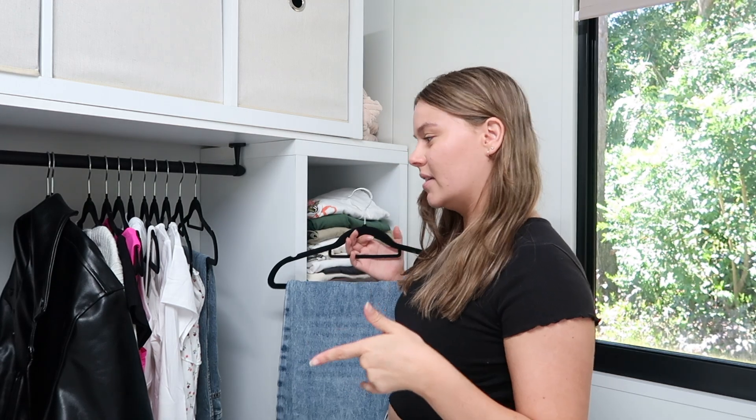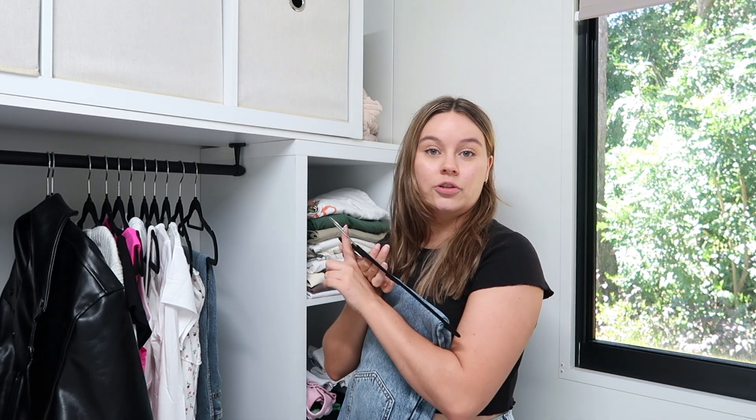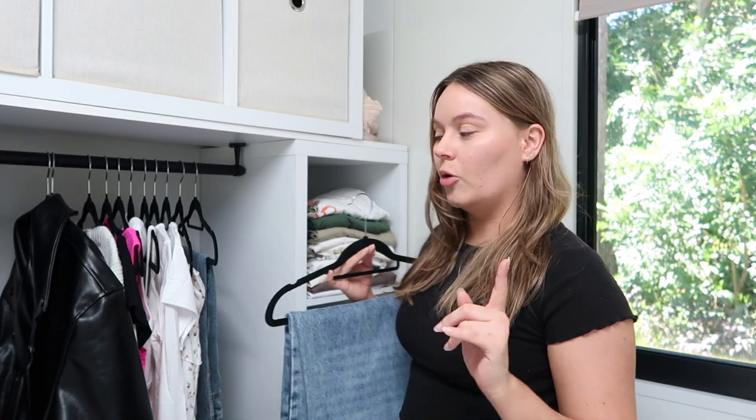Just for reference, I'm usually a size 10 or a medium. Everything here is a 10 slash medium. The Princess Polly stuff I have tried on. I only got the White Fox parcel literally like an hour ago, so I haven't tried any of that on yet. But when I film the try on clips, if anything needs adjusting, I'll be sure to let you know.